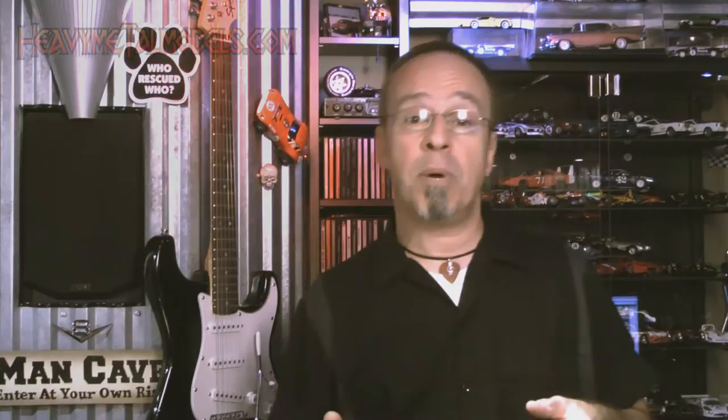Joe at HeavyMetalModels.com. Join us on the Facebook page and like us on there — we're going to be doing some more contests and we've got a great group of guys there. And of course, please subscribe to us right here on the YouTube channel so that when the videos come out, you get an email and you can enjoy them right away. Thanks for being here. I truly do appreciate it. We'll see you soon. Take care.